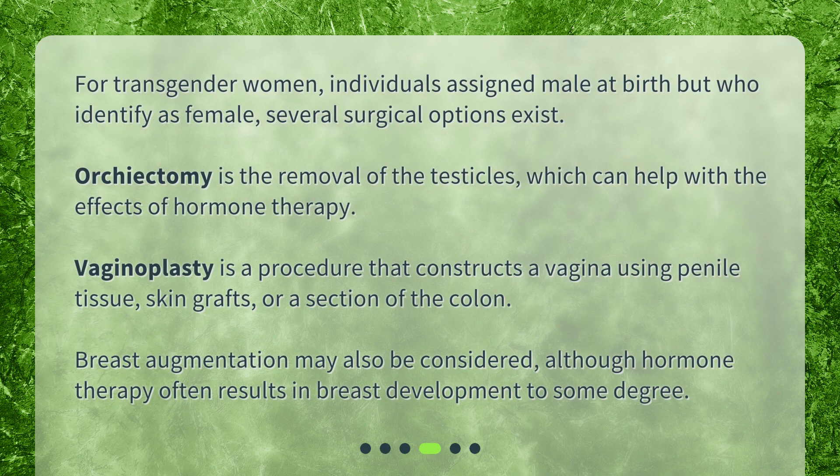For transgender women — individuals assigned male at birth but who identify as female — several surgical options exist. Orchiectomy is the removal of the testicles, which can help with the effects of hormone therapy. Vaginoplasty is a procedure that constructs a vagina using penile tissue, skin grafts, or a section of the colon. Breast augmentation may also be considered, although hormone therapy often results in breast development to some degree.